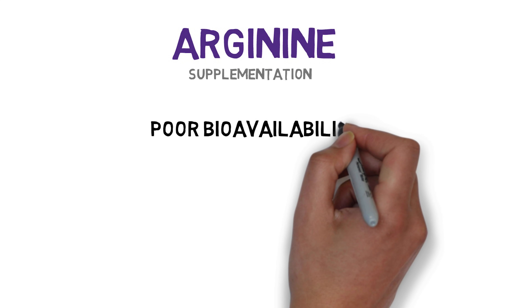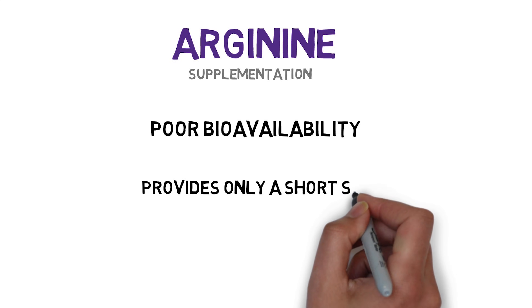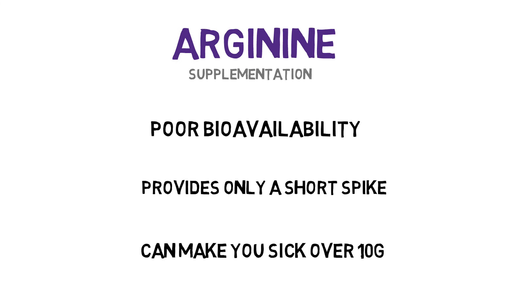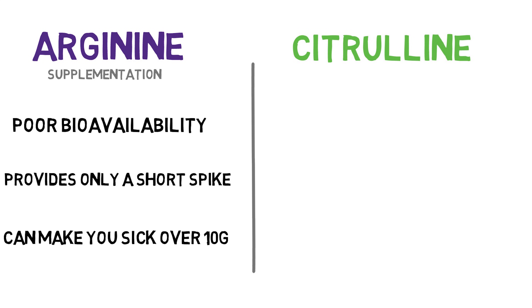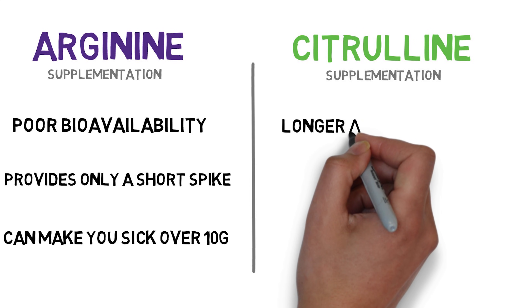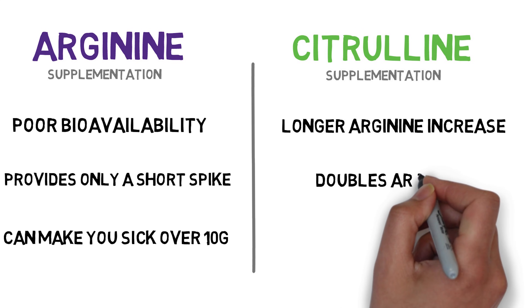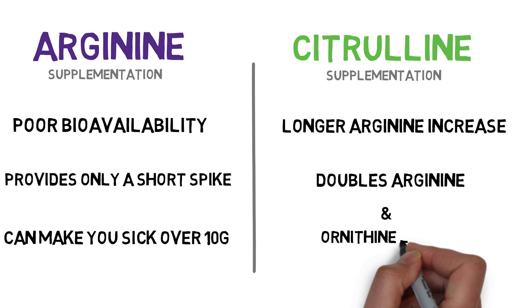So why are we talking about citrulline malate? Here's the thing. The standard pre-workout dose of L-arginine is 3–6 grams, but the bioavailability — in other words, the body's ability to digest and use it — is very poor. What does get digested leads to a sudden spike and drop in levels. And what's worse, taking more than 10 grams of arginine at once can result in gastrointestinal distress and diarrhea. Unlike taking an arginine supplement, citrulline is very bioavailable when taken, and because it gets immediately converted into arginine in the kidneys, amazingly, citrulline is better able to increase arginine levels than arginine itself, and this increase comes in the form of a more controlled release. Because supplemental citrulline is turned into arginine in the kidneys, it can double arginine levels, and since arginine converts into ornithine, it also is found to double ornithine levels.